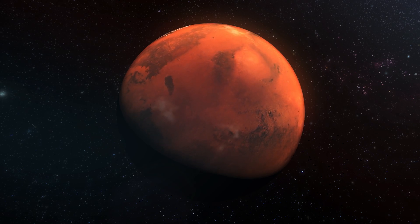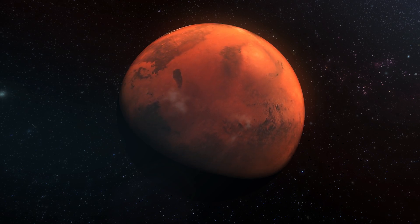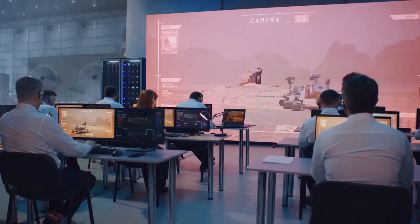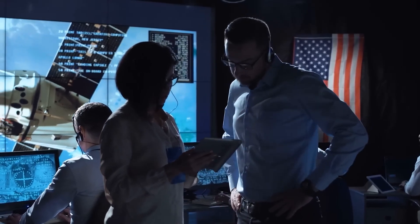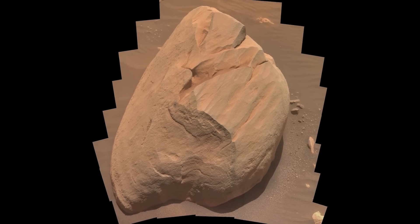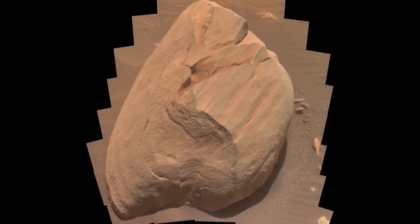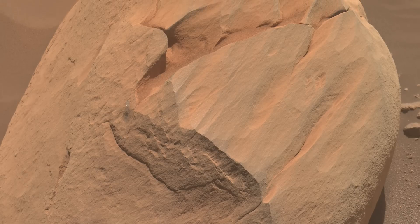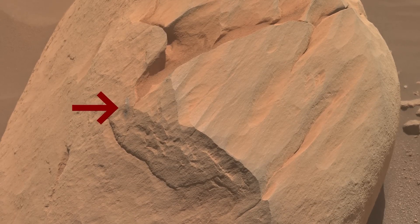At Sol 845, the rover captured images of some rocks in the area, leading the NASA team to make an interesting observation. They speculated that these rocks were accumulated by an extremely robust water system. Additionally, as formations rested on smaller rocks and pebbles, team members believed that this robust water system might be much younger than initially thought.